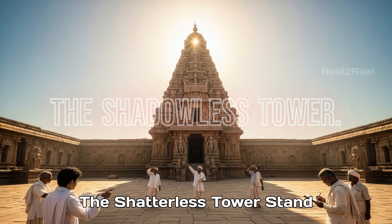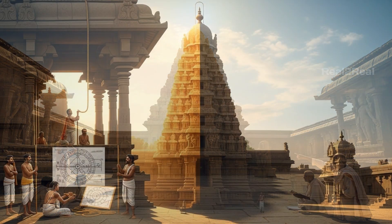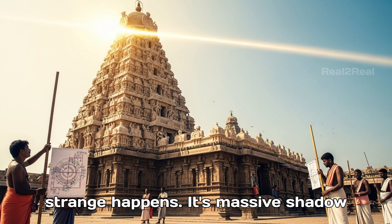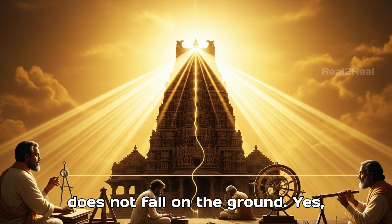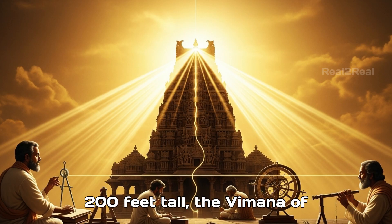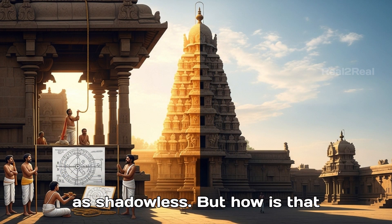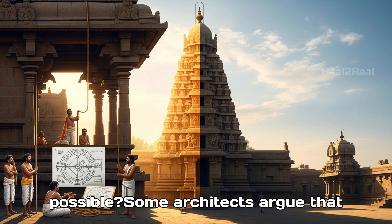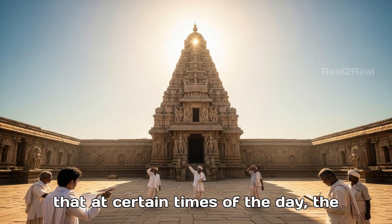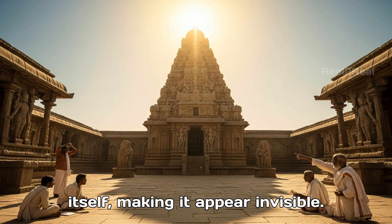Stand in front of Brihadishwarar Temple at noon, when the sun is at its peak. Look at the giant tower — something strange happens. Its massive shadow does not fall on the ground. Despite being over 200 feet tall, the Vimana of Brihadishwarar Temple is often described as shadowless. Some architects argue that the tower's design is so precise that at certain times of the day, the shadow falls directly on the tower itself, making it appear invisible.